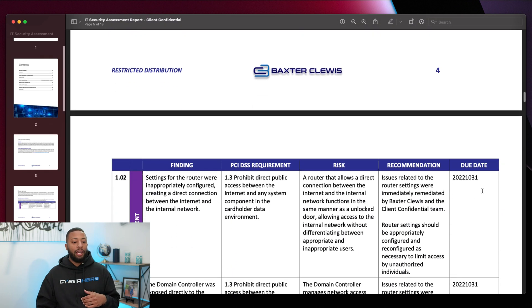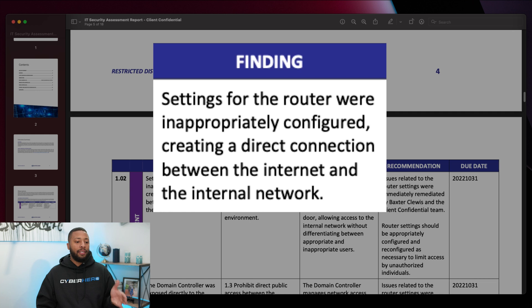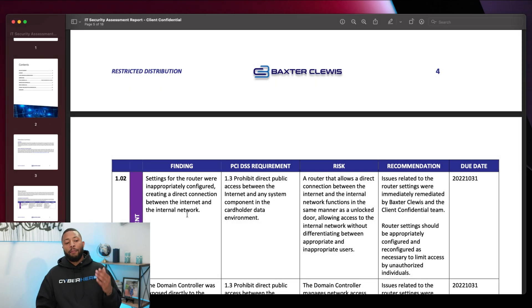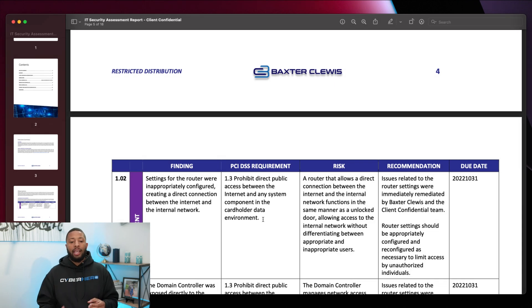So let's take a look at the second finding. The settings for the router were inappropriately configured, creating a direct connection between the internet and the internal network — that's a problem. That problem is associated with PCI DSS requirement 1.3, which says prohibit direct public access between the internet and any system component in the cardholder data environment. And again, we explain what the risk is, give a recommendation, and assign a due date.